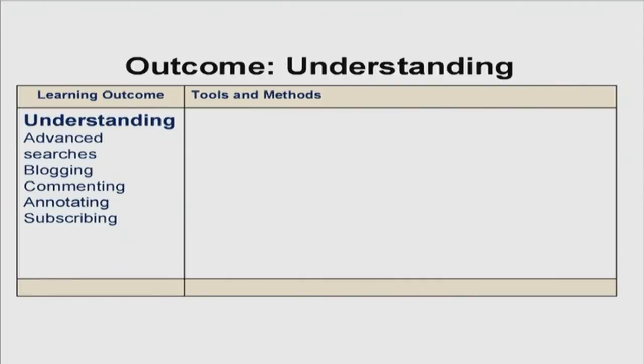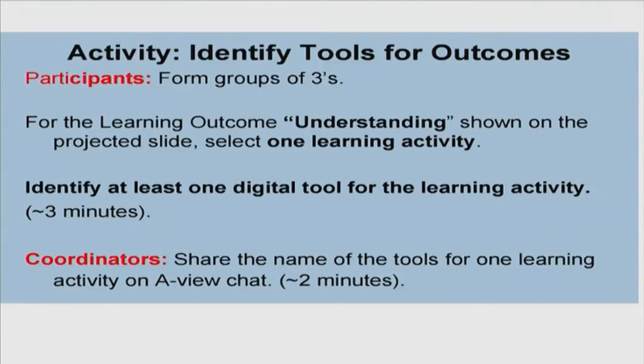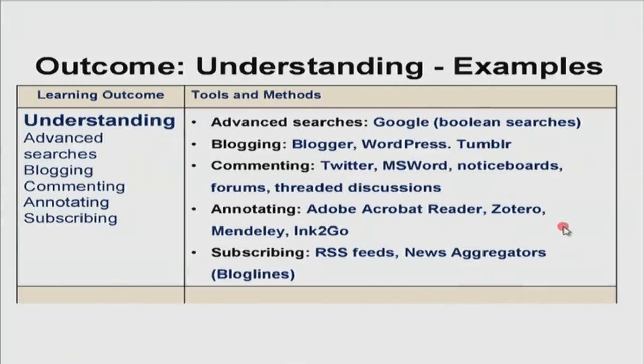Here are some examples I had for understanding. Advanced searches: Google using Boolean searches. Blogging using Blogger, WordPress, or Tumblr. Commenting in Twitter or Microsoft Word on different notice boards. Forums in threaded discussions. Annotating PDF files. Annotating using reference management systems like Zotero and Mendeley. Subscribing to RSS feeds, news aggregators, or blog lines. Subscribing to ACM and IEEE journals. Bounce app for annotating. When students set up their own Facebook group, take turns as moderator, and arrive at consensus — the process of collaboration is visible for the teacher and it is easy to grade those who are actually doing the work. So we are now at the lower level outcome: remembering.